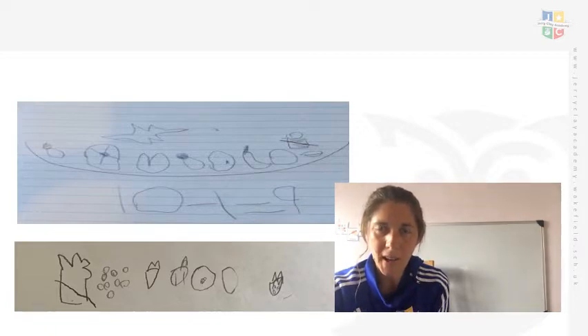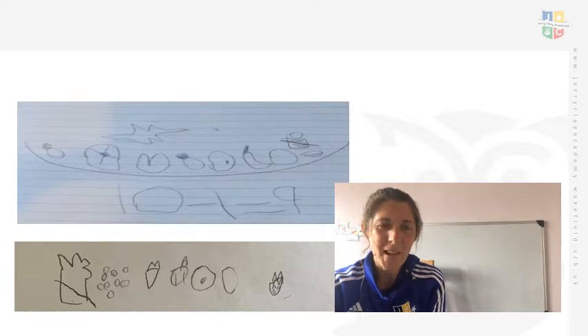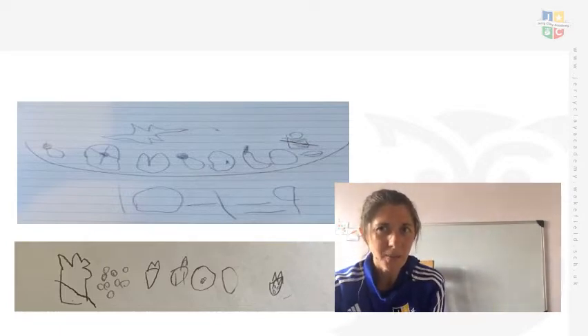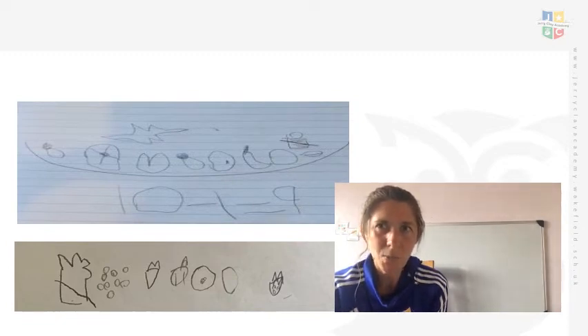Have a look now and I want you to think of a story that you could tell your grown-up about what you see. So let's have a look at these together then. In the first picture you can see there are 10 items of food and the seagull has taken one away. The seagull has subtracted one which makes nine. I wonder did Mr Grinlin have nine items of food left in his picnic basket.